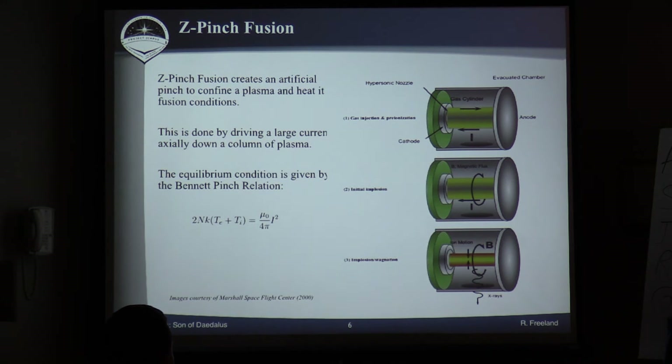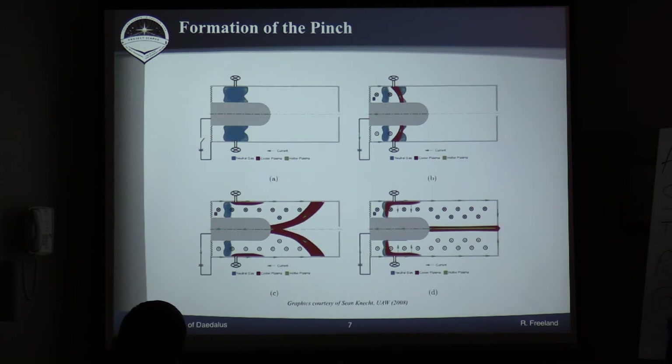If you're trying to turn this into a fusion drive, what you're going to try to do is use a plasma where it's getting crushed. This is a basic diagram of how that would work — you're sending a current through this plasma, and it induces the magnetic field which crushes the pinch. Down at the bottom you can see the Bennett-Pinch relation, which is the basic formula that describes how these things work, where you're balancing the magnetic pressure against the pressure of the plasma.